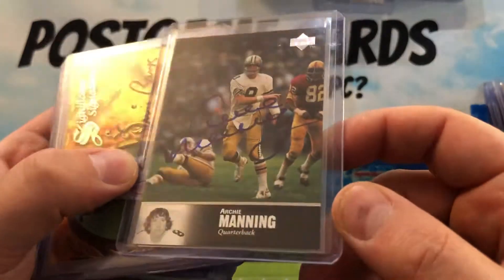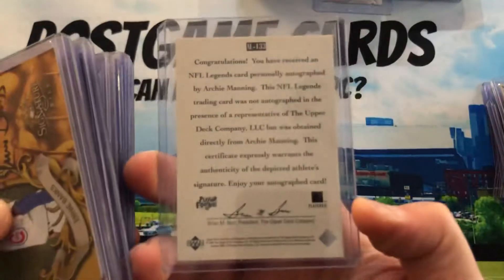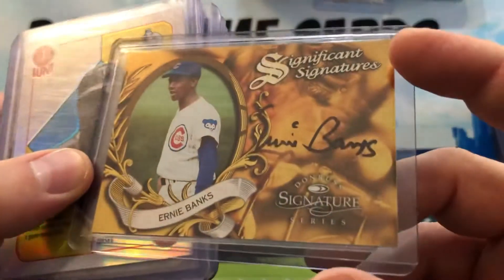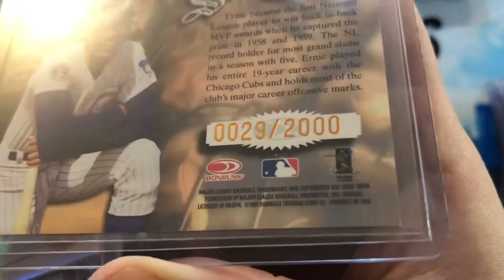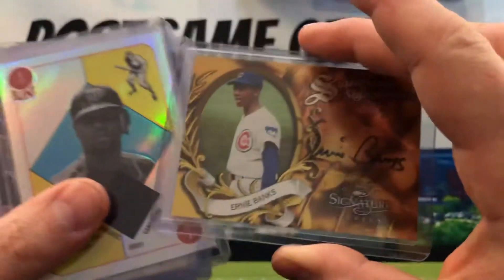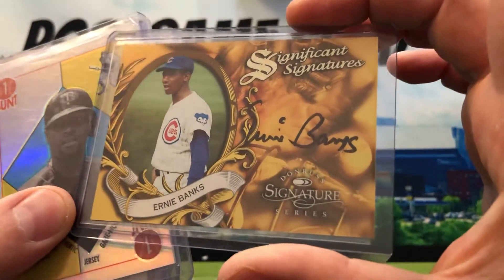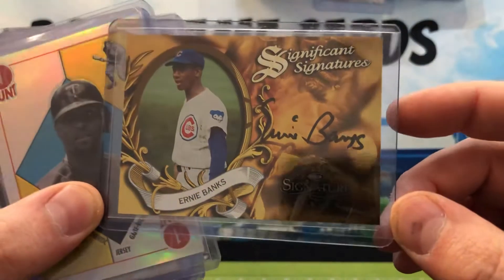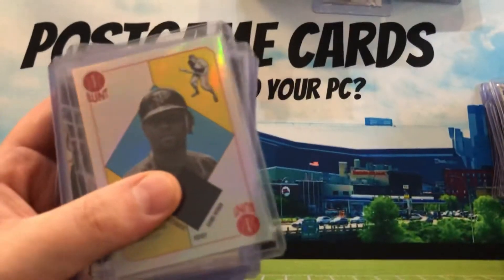Archie Manning — $21 for the autograph of Eli's dad, and that's from '97. Another undervalued one — $20 for an Ernie Banks early autograph from '97. Think about how hard it was to get this set of all-time greats autographs — they're really undervalued.